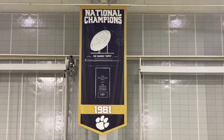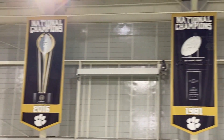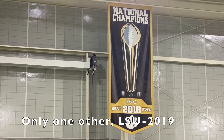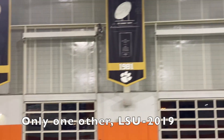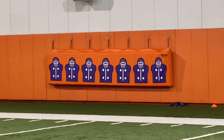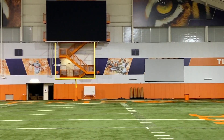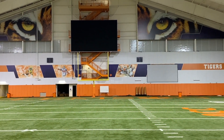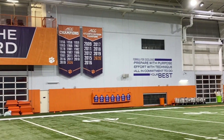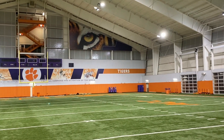There are also several banners hanging from the rafters: the 1981 National Championship, the 2016 National Championship, and the 2018 '15-0 Best Ever' National Championship banner — the first team ever to go 15-0 and win a title. Along the walls there's cool padding and depictions of players like Sammy Watkins, Hunter Renfrow with his infamous National Championship catch, Shaq Lawson after an electrifying play, Christian Wilkins, and several others who have made lasting impacts on the program.